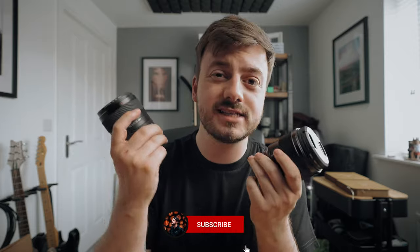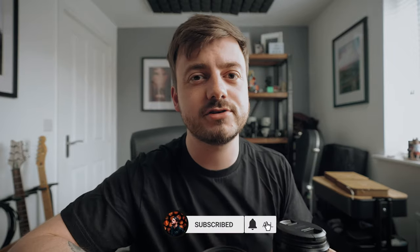If you want to pick up any of the lenses I recommend, I'll leave a link down in the description box below. As always, thank you very much for watching. If you enjoyed the video, hit the like button and subscribe — I'll see you in the next one.